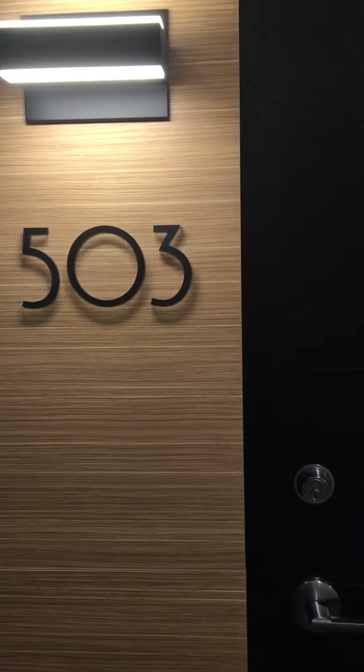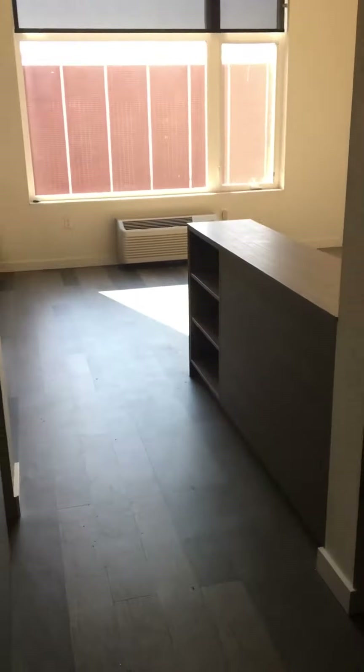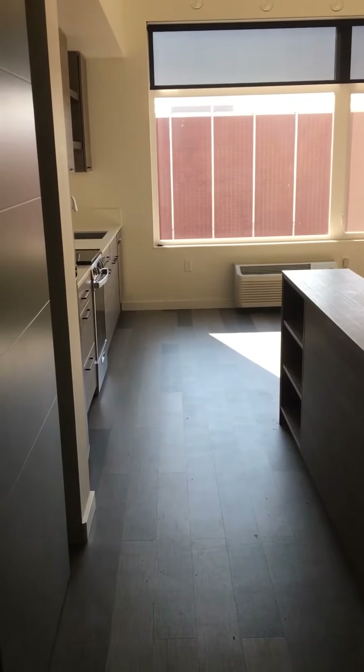This is a quick walkthrough video of apartment 503 at Ferry Street Manor. This is a studio. It is 432 square feet.